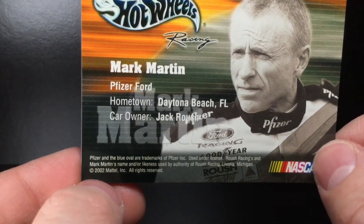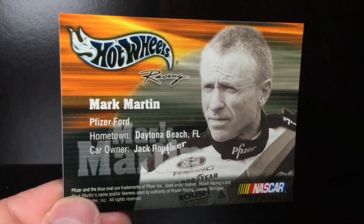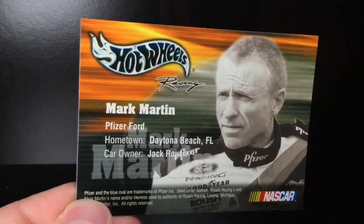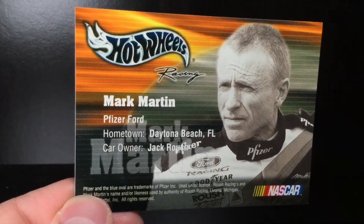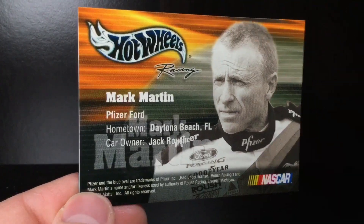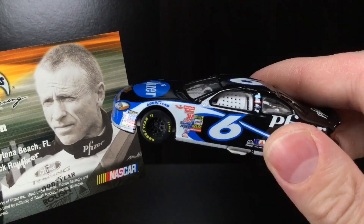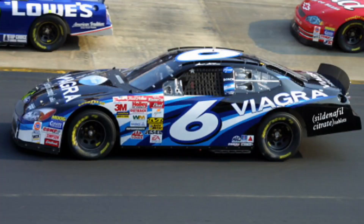Of course it says 2002 here. This diecast could have been released in late 2002 — it could have been produced and said okay, this is the car for next year, so this could have been made before Daytona. But what I do know for a fact, this is the 2003 diecast. As you can see right now on screen, that is his 2002 Ford, and you can clearly tell it is an entirely different paint scheme.